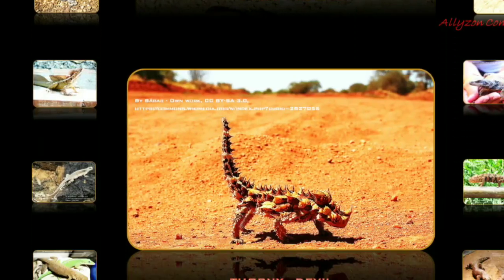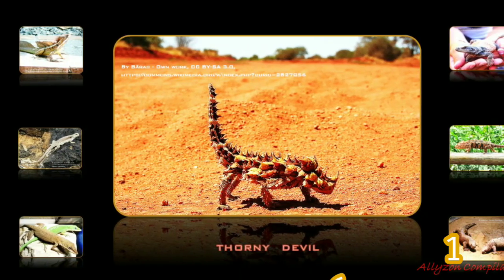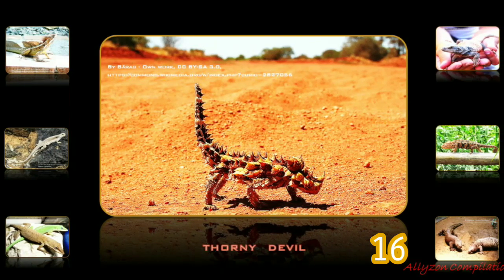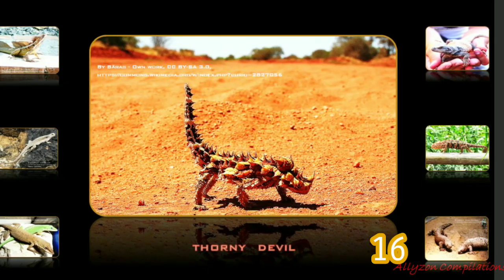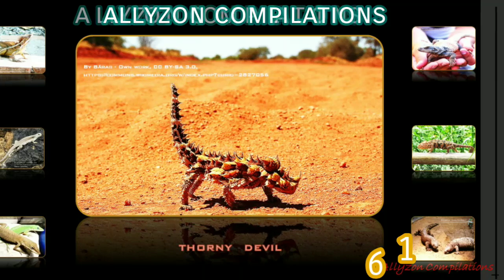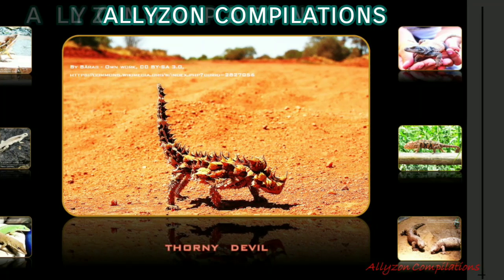The thorny devil, also known commonly as the mountain devil or thorny dragon, is a species of lizard whose habitat coincides with regions of sandy loam soils in western Australia. It grows up to 21 centimeters in total length including tail, with females generally larger than males. The thorny devil is covered in hard, rather sharp spines that dissuade attacks by predators by making it difficult to swallow. It also has a false head on its back — when threatened, it lowers its real head between its front legs and presents this false head.